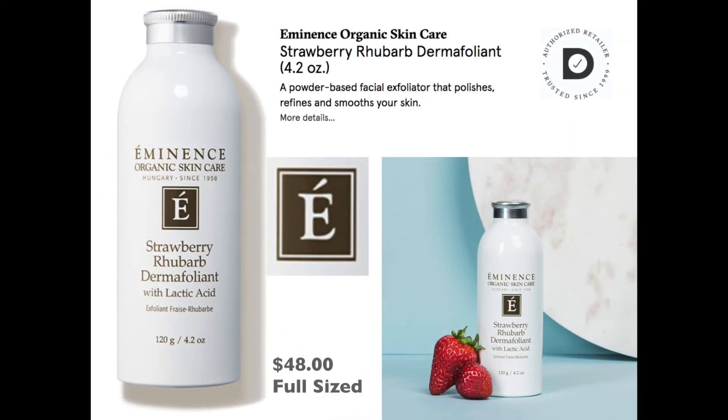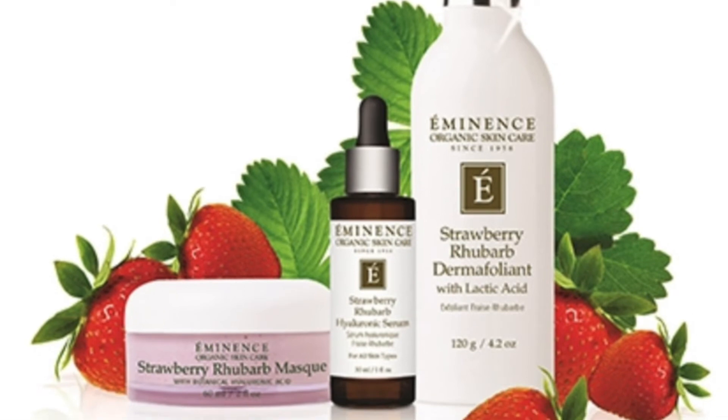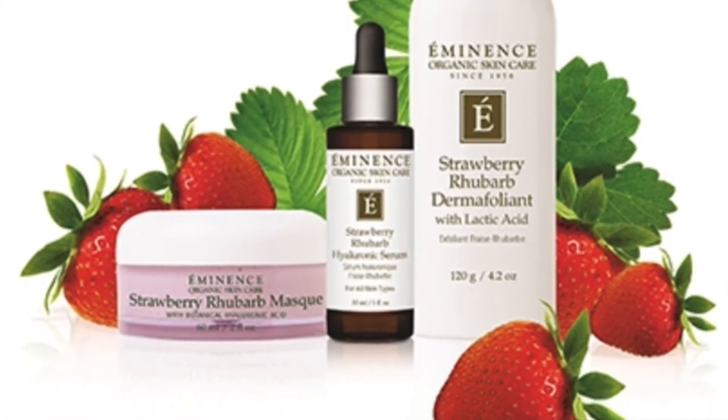Our next product is from Eminence, an organic skincare brand I absolutely love. We're getting a full one ounce of this, and it's $48 for the full size. This is a powder-based facial exfoliator that refines and polishes your skin. I have not tried this one, but I'm super excited to.